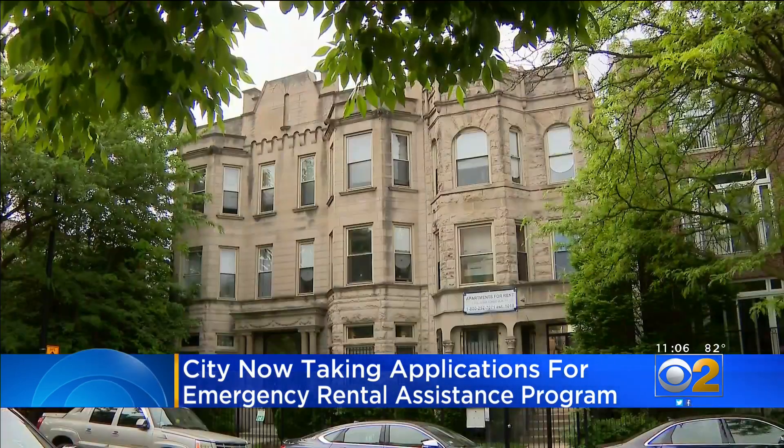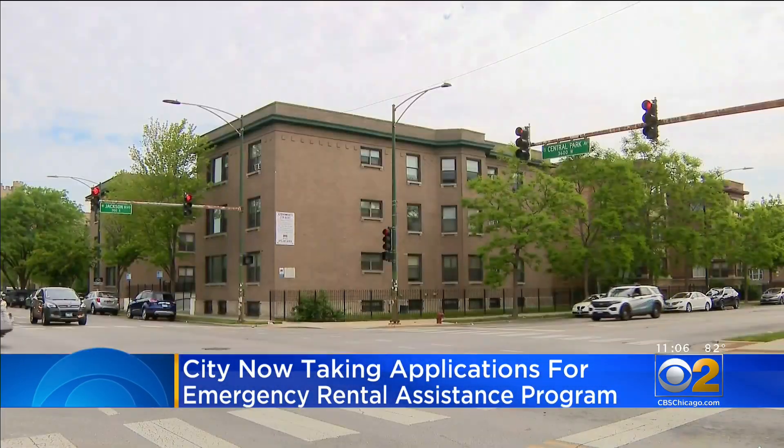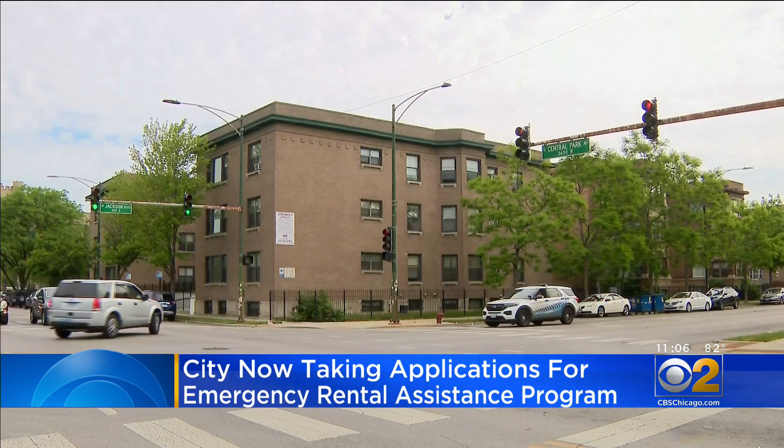You can apply for a grant to cover up to 12 months of past due rent, as well as three months of your future payments.